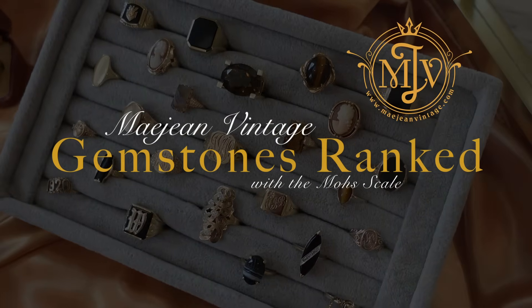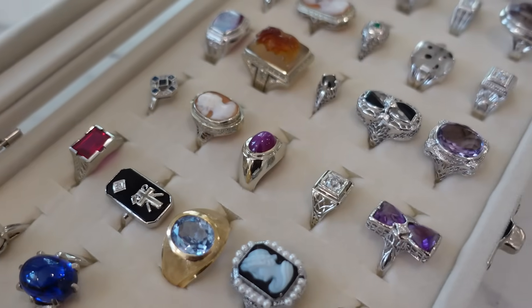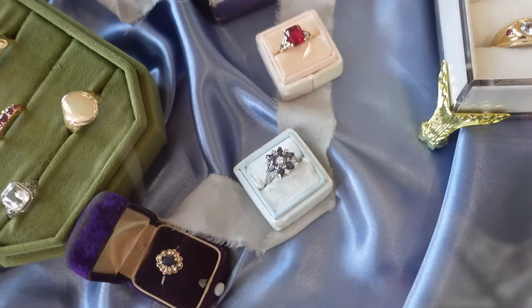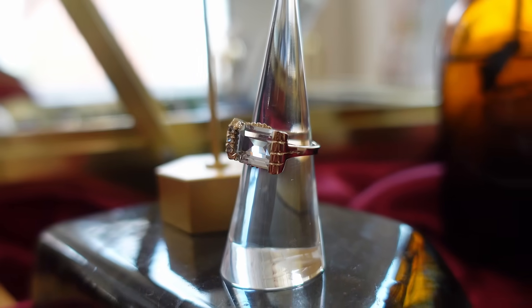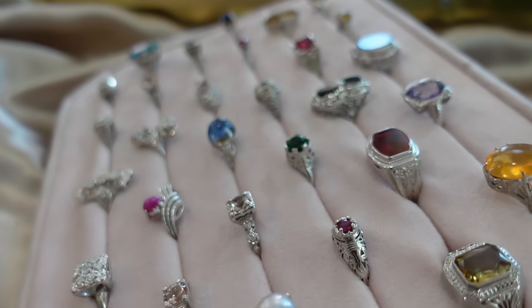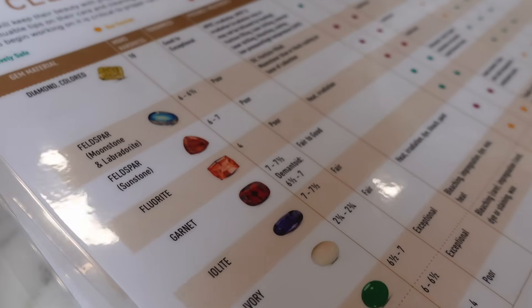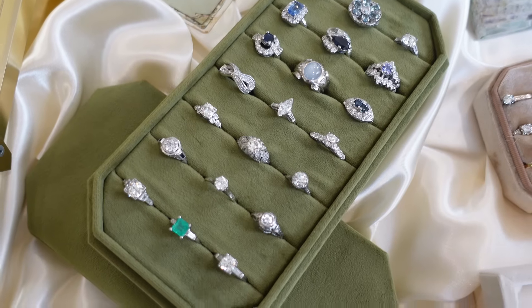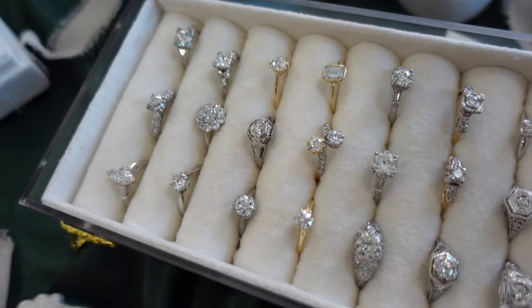We're ranking gemstones from best to worst based on how good they are for everyday wear in jewelry. With interest in alternative engagement rings on the rise, we often find ourselves having conversations with customers to set expectations about the gemstones in their rings. The Mohs Scale of Hardness rates gemstones based on their scratch resistance, making it an essential tool when choosing jewelry. With the help of the Mohs Scale, let's talk about the best, worst, and in-between options that we most often talk to clients about.